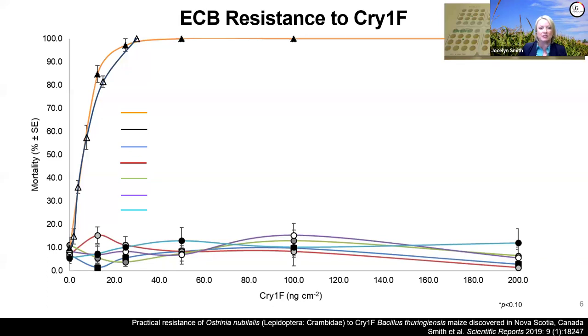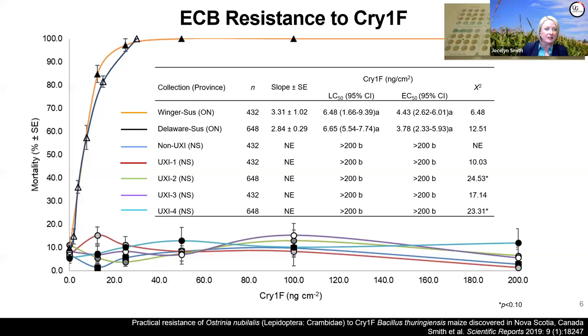We collected insects from those Nova Scotia fields that fall and brought them back to the lab in Ridgetown to test against a concentration range of purified Cry1F protein. Looking at the graph—mortality response to different concentrations of Cry1F—the two lines on the far left are susceptible populations from southwestern Ontario, near Niagara and London, where mortality happens very quickly as expected. But the collections from Nova Scotia showed essentially a flat line: no mortality. We confirmed these insects are highly resistant to Cry1F.